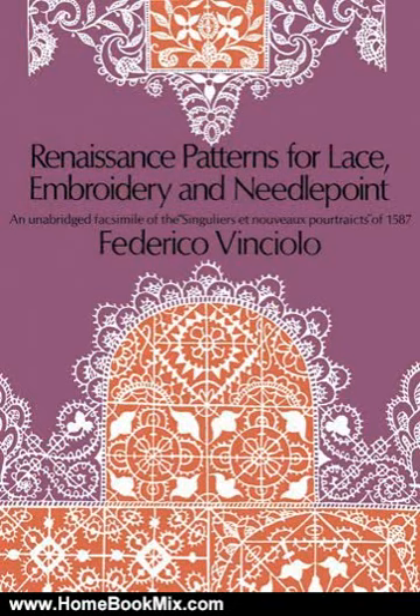This is the summary of Renaissance Patterns for Lace, Embroidery and Needlepoint, Dover Knitting, Crochet, Tatting, Lace by Federico Vinciolo.